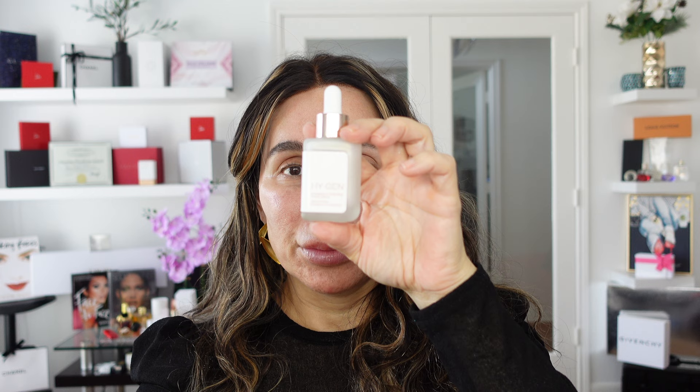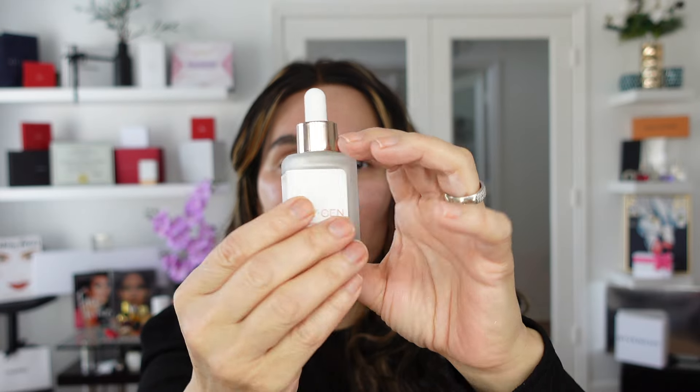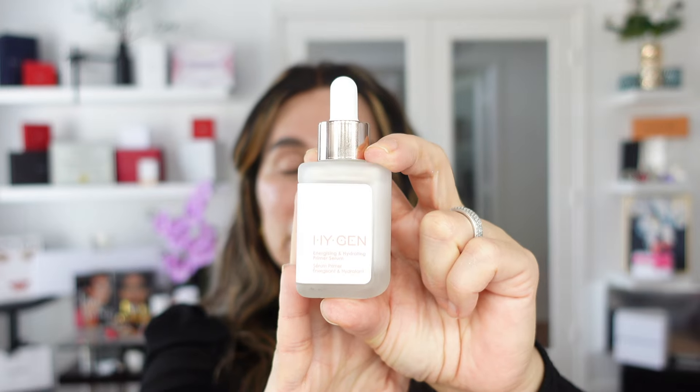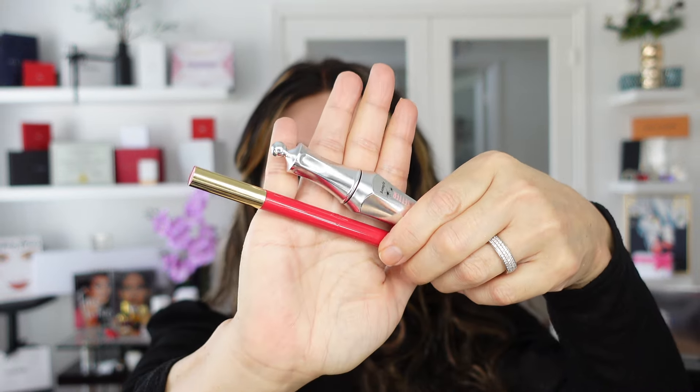I'm applying this stunning product that I'm so in love with from Natasha Denona — it's the hygiene moisturizing beautifying serum primer. Friends, I highly recommend it if you are looking for a good quality product. It's just beautiful to apply to the face.